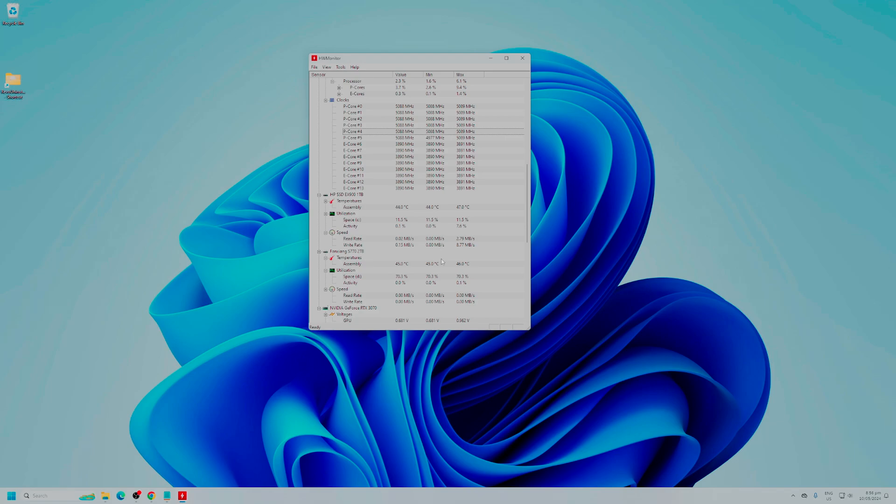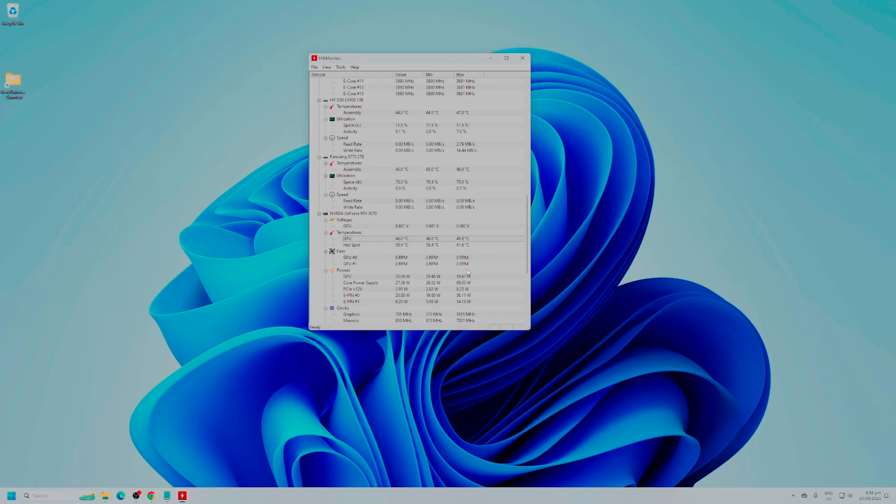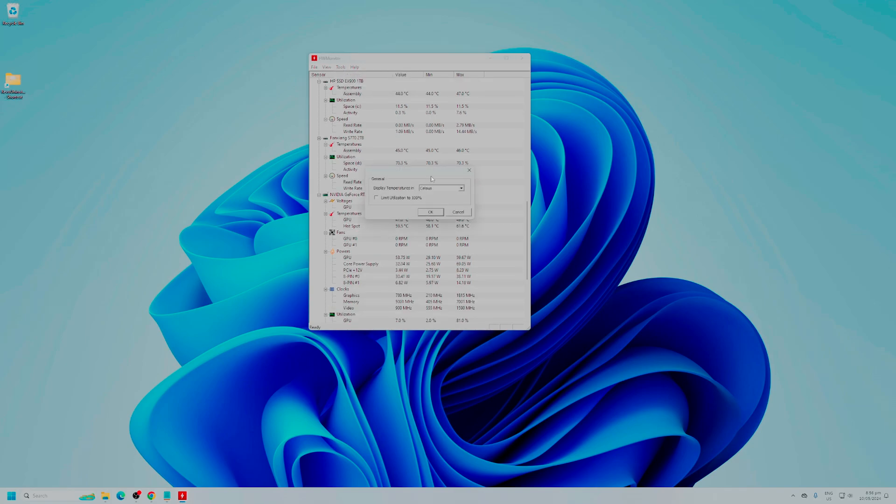Going down, I can also see the temperatures of my SSD, voltage of my graphics card, and the temperature of that. The hottest point on it is 61.6 degrees Celsius and the GPU overall is 49 degrees. And of course, if you go to Tools and then Options, you can change it to Fahrenheit if that's what you prefer.